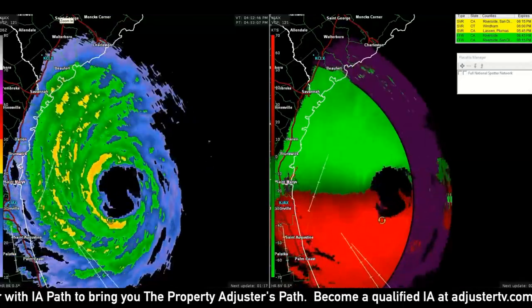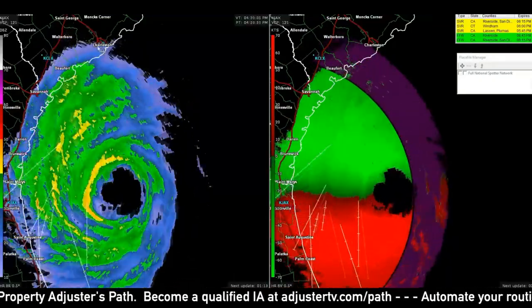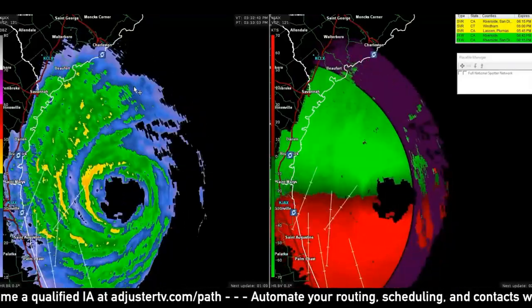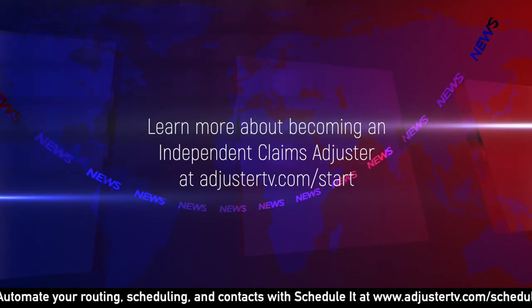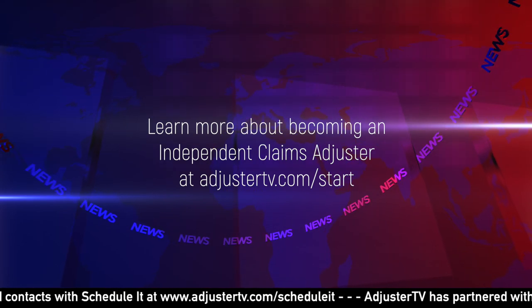Stay tuned to Adjuster TV to see all that. Also, if you live on the east coast, pay attention to your local news outlets and the National Hurricane Center for updates. And if you're interested in learning just what an independent adjuster is, visit AdjusterTV.com. Thanks everybody, have a great night.